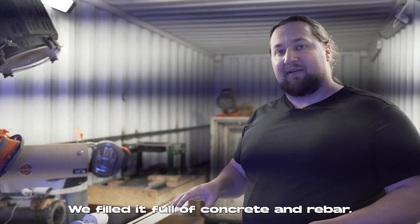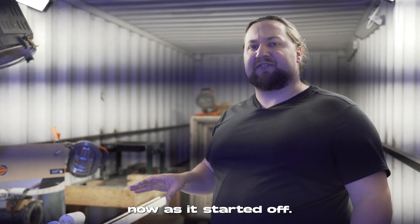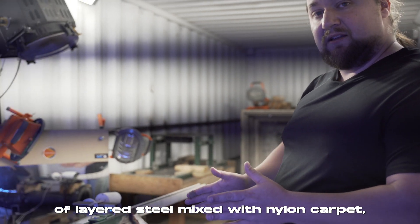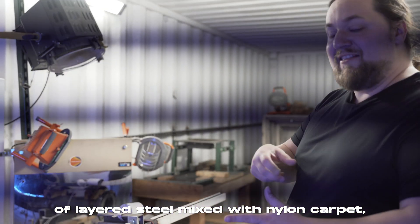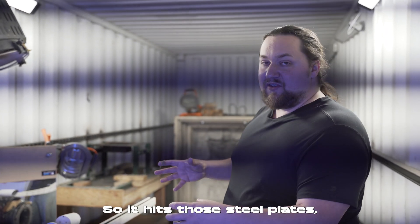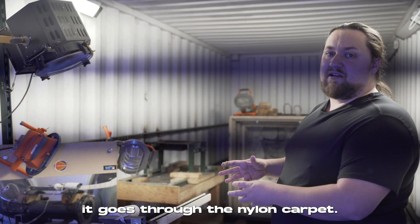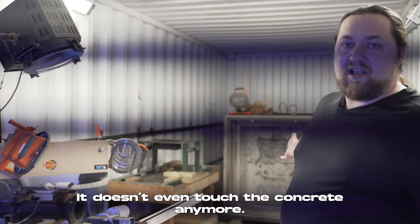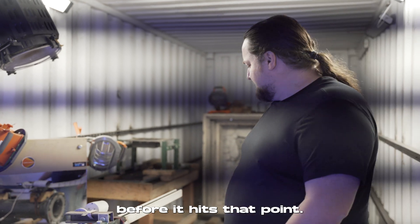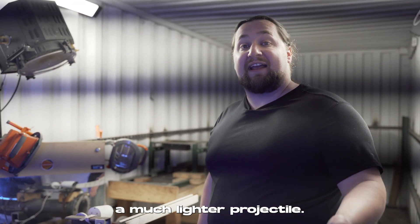We tipped the thing over, filled it full of concrete and rebar — it's maybe twice as heavy now as it started. We also take a bunch of sheets of layered steel mixed with nylon carpet and stack that up ahead of the projectile. It hits the steel plates, goes through the nylon carpet, and it usually stops before it even touches the concrete. It also helps that we're launching a much lighter projectile.